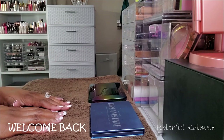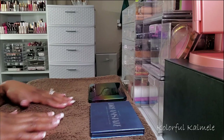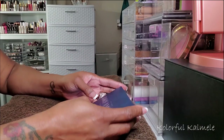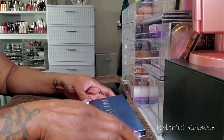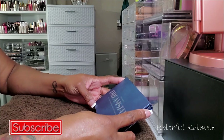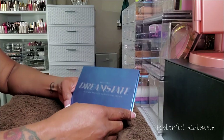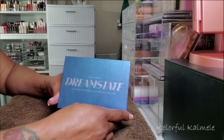Hi guys! Welcome back to KK's Depotting Show. I am in the mood to depot something easy because I ordered some more magnetic stickers to put on the back of shadows and they haven't arrived yet. They are late. So I went through my drawer of decluttering palettes and decided to depot this Bad Habit Dream State 15 Shade Pressed Glitter Collection. That's a mouthful, right?